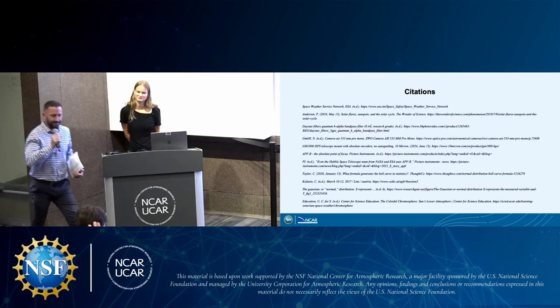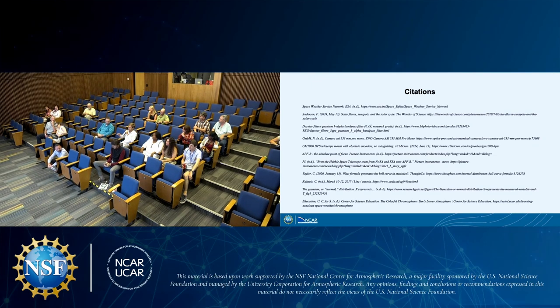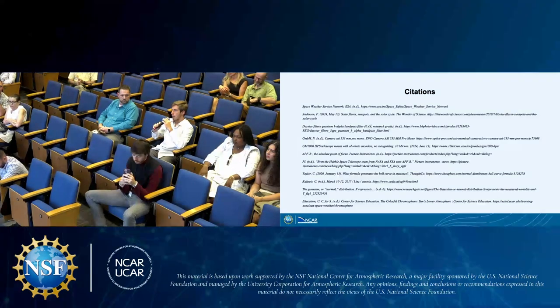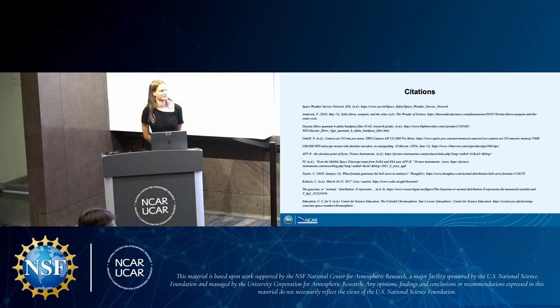An audience member asked whether there was any interference with atmospheric greenhouse gases and whether there would be any benefit to conducting the photography from satellites or space. Iona responded that while she doesn't have access to a satellite, the work they're developing is solar image processing from the ground, and the HAO is eventually going to turn this into a space-borne filter to capture from space — so there will be benefits, and that will happen after she's gone.